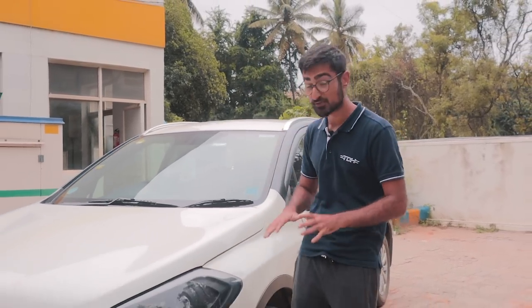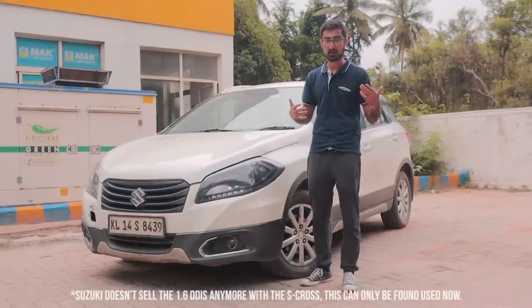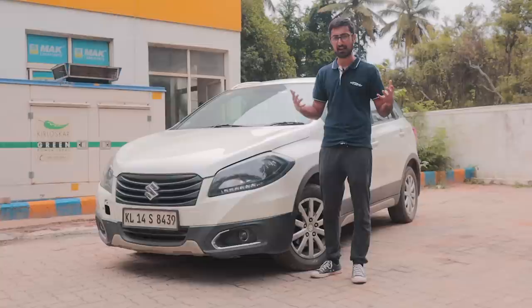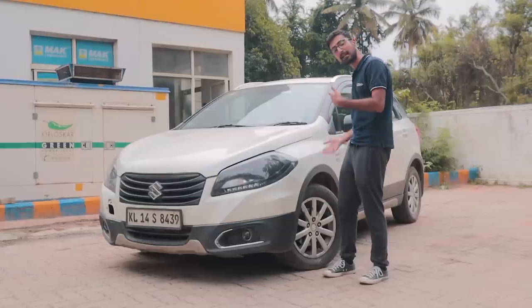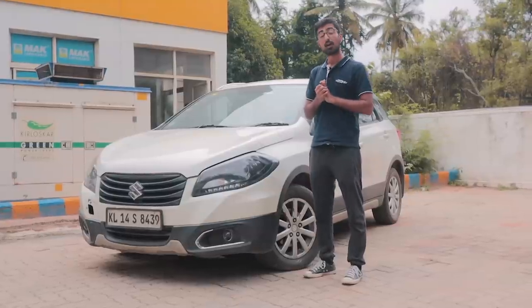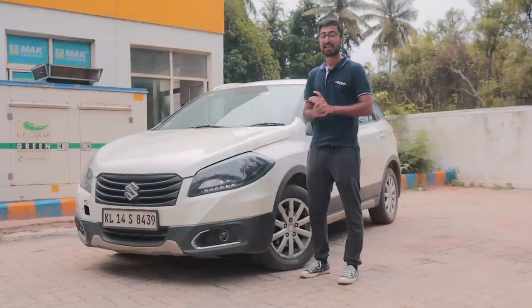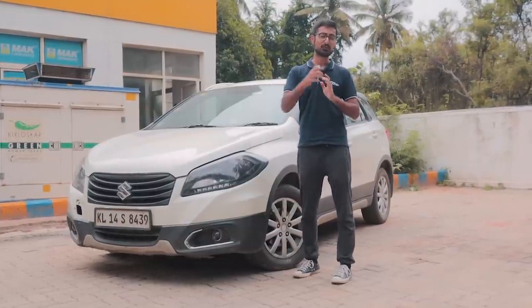All in all, the S-Cross definitely impresses when it comes to bang for buck. The car is not that expensive even in the first-hand market, and when you consider that all of the performance mods cost 2.5 lakh rupees, this is something you can afford including maintenance and body parts — because it's a Maruti Suzuki after all and very easy to maintain in India. If you're in the market for something with 200 bhp that is quite affordable, this is a really good canvas for your project work. Thank you so much for watching, see you in the next one.